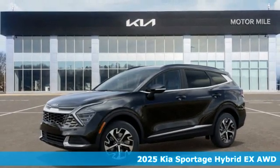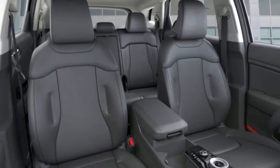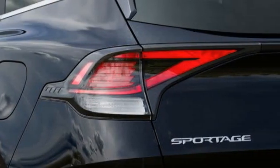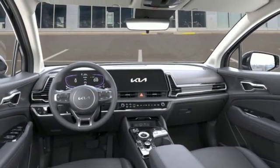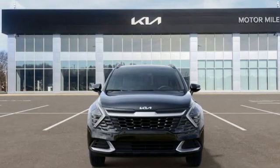Features include intercooled turbo inline four-cylinder engine, dual-zone climate control, integrated navigation system with voice activation, rear parking sensors, front heated bucket seats, inductive device charging, streaming audio, active grille shutters, smart device remote engine start, and automatic transmission. Take it for a test drive today.